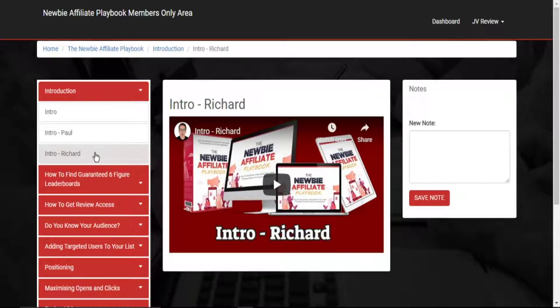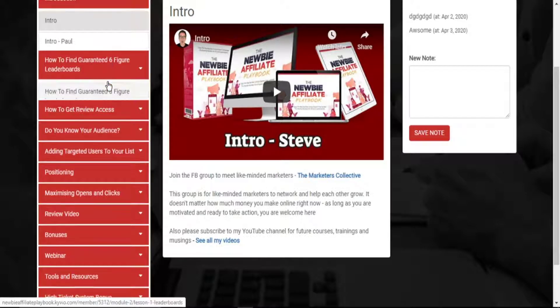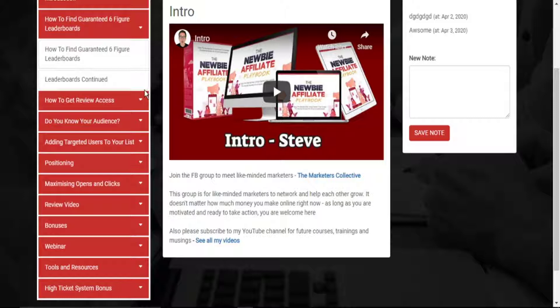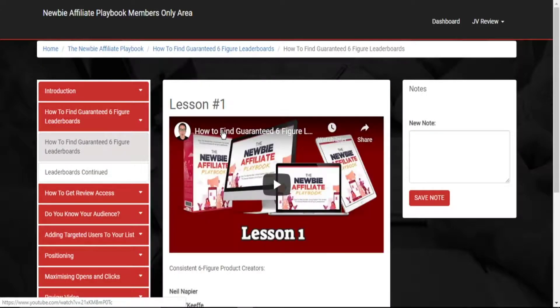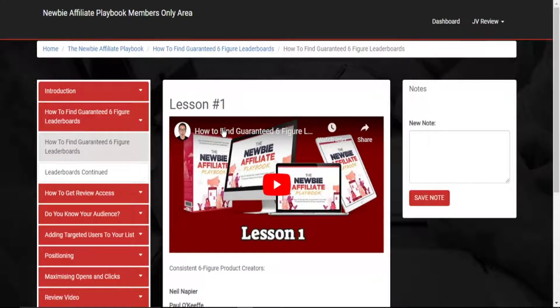This explains why, when you get this product, you'll be seeing affiliate marketing from two perspectives: from the perspective of a beginner, that is Steven, and from the perspective of highly experienced six-figure affiliate marketers, that is Paul and Richard. In the intro, you have the opportunity to join a Facebook group of like-minded persons. When you come to how to find guaranteed six-figure offers, Steven breaks down everything step by step and even lists creators that produce six-figure products consistently.